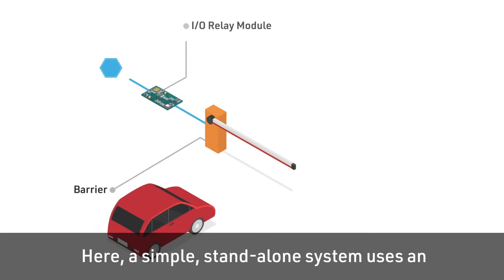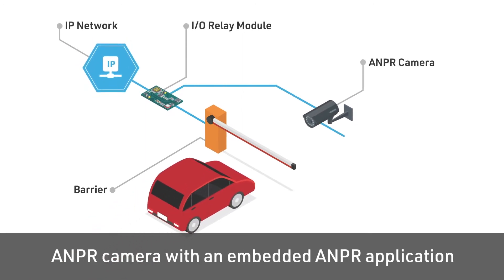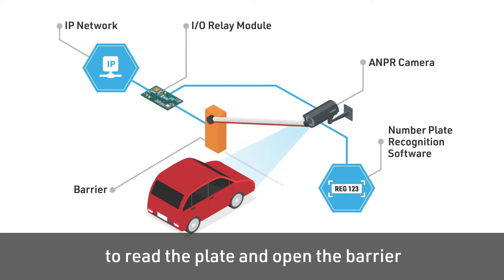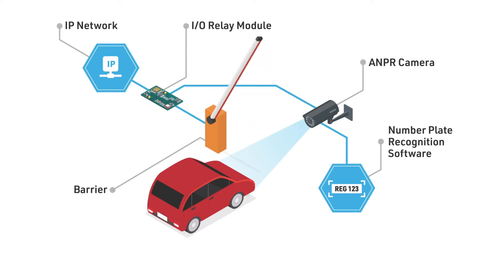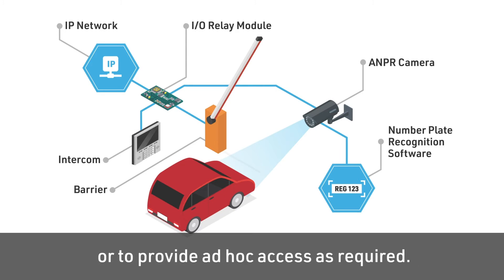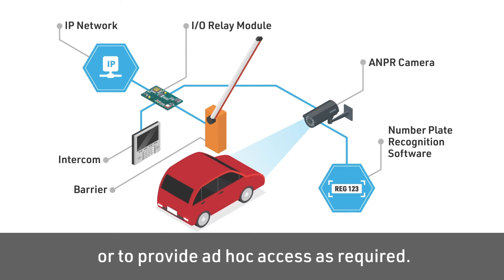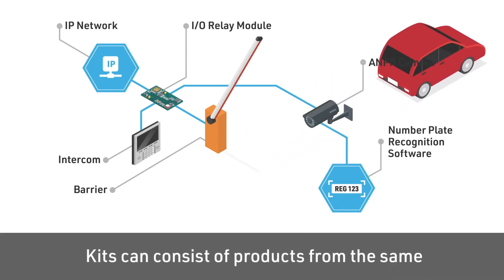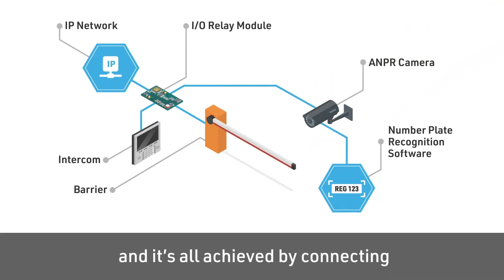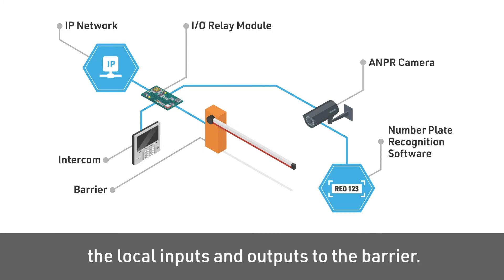Here a simple standalone system uses an ANPR camera with an embedded ANPR application to read the plate and open the barrier from an allowed list. The intercom works in conjunction with it, allowing quick problem resolution or to provide ad hoc access as required. Kits can consist of products from the same or different manufacturers and it's all achieved by connecting the local inputs and outputs to the barrier.